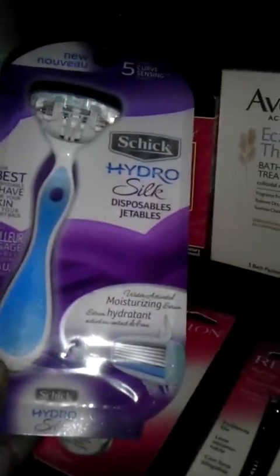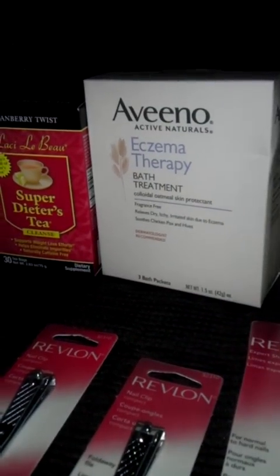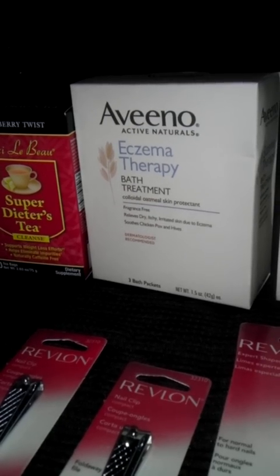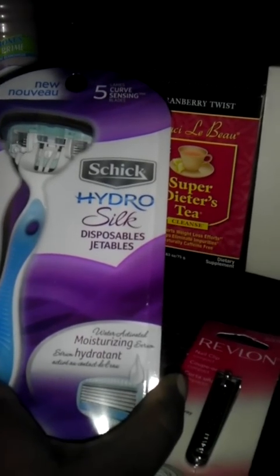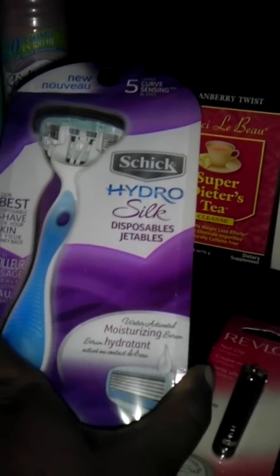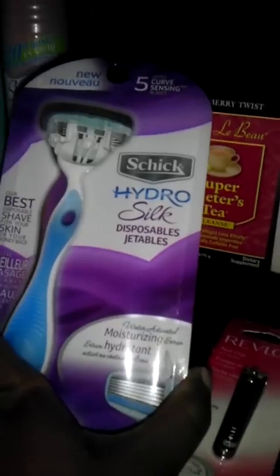The Silk Hydro disposable razors are $11.99 at my store, and with my 20% discount they ring up to be about $9.59. I used a $4 off in-ad coupon as well as a $4 off manufacturer coupon. This ended up costing me $1.59, and it's also tracking for the 20th anniversary promotion. The Skintimate is as well.